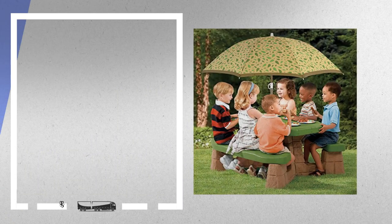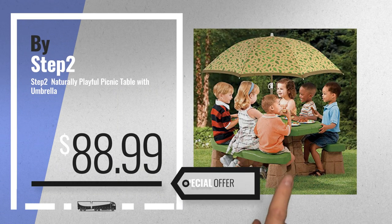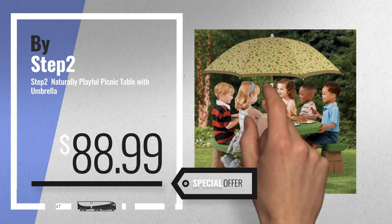Number 4. Buy Step 2. Available now on Amazon only at $88.99.